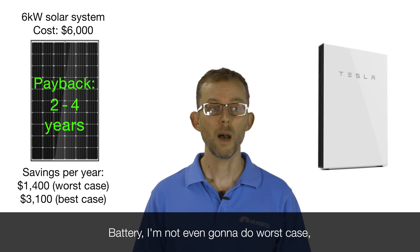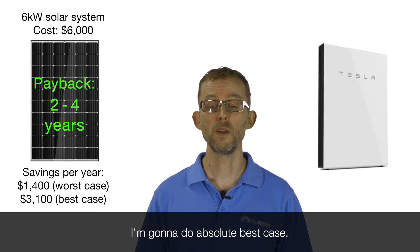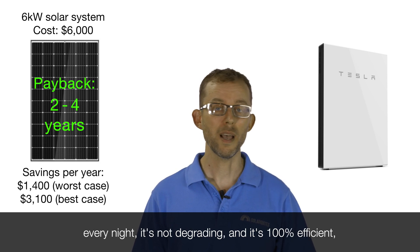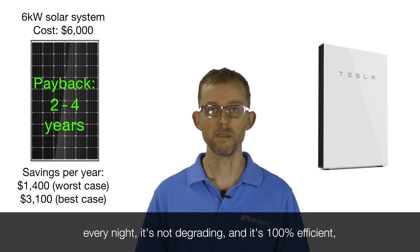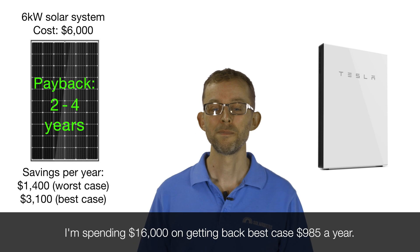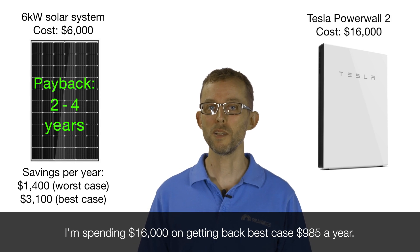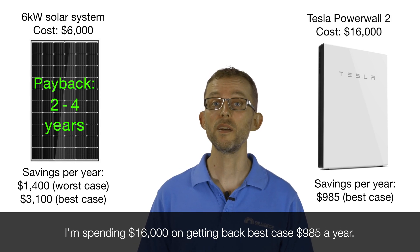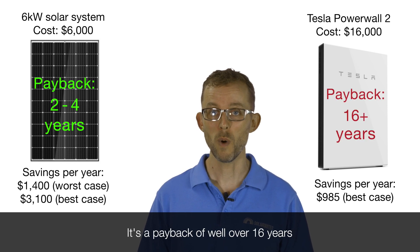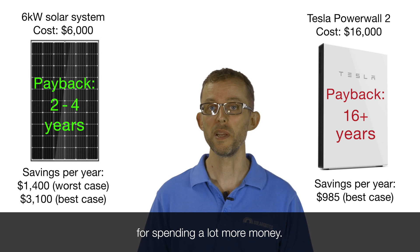Battery — I'm not even going to do worst case, I'm going to do absolute best case, which is that you're draining the battery the full amount every night, it's not degrading, and it's 100% efficient — very, very optimistic assumptions. I'm spending $16,000, getting back best case $985 a year. That's a payback of well over 16 years for spending a lot more money.